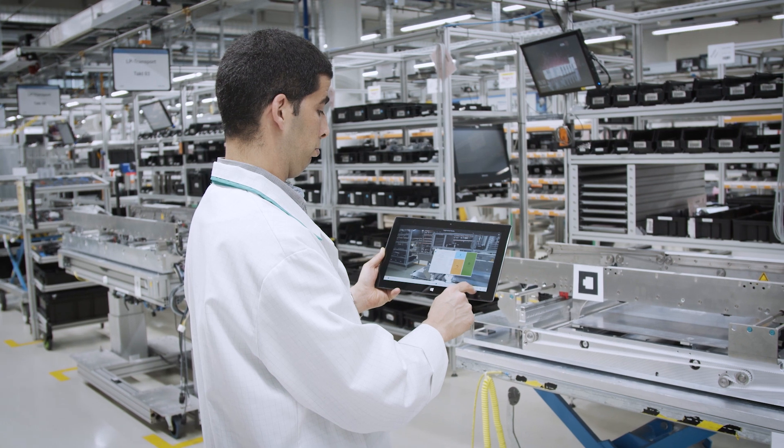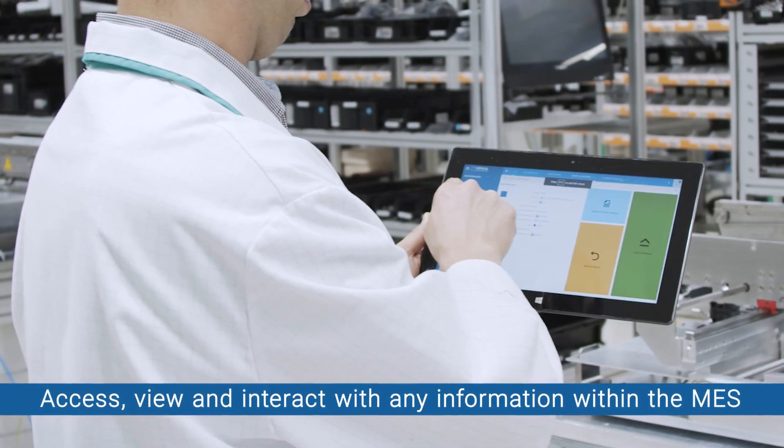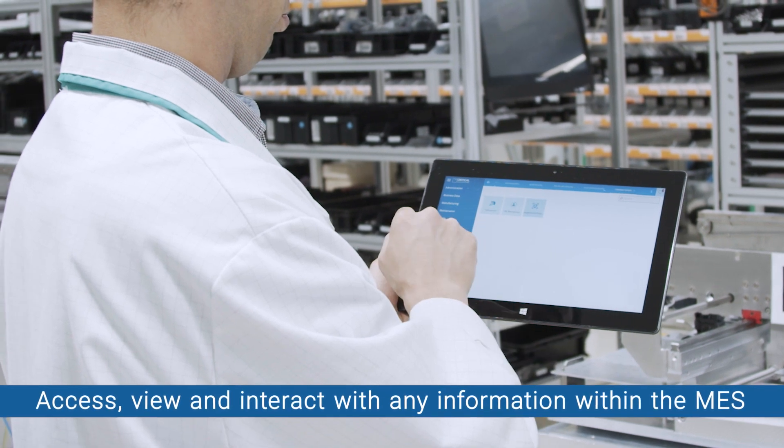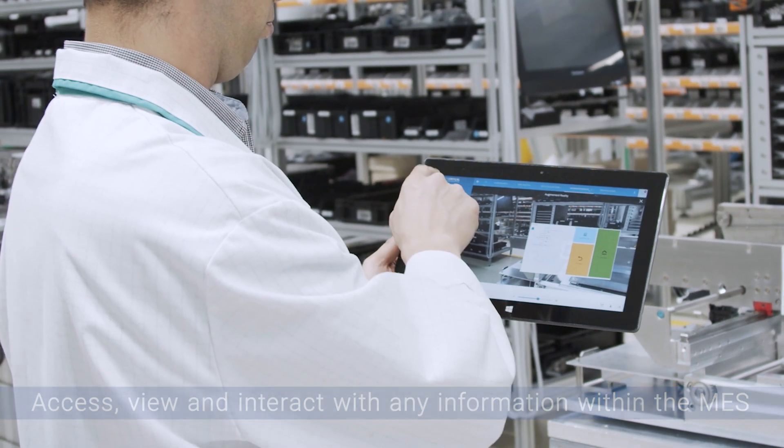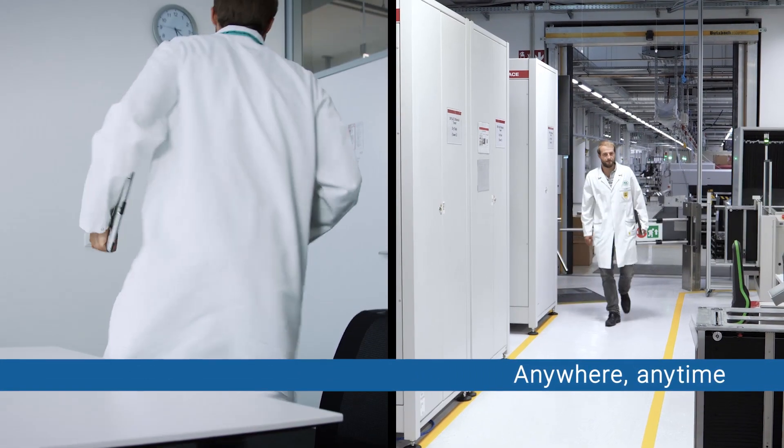Critical Manufacturing augmented reality lets you access and view any information within the MES and makes augmented reality a standard tool on your shop floor. Production monitoring, real-time information, KPIs, full traceability and control — anywhere, anytime.